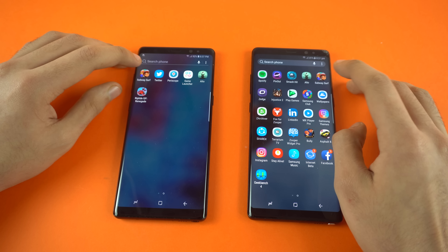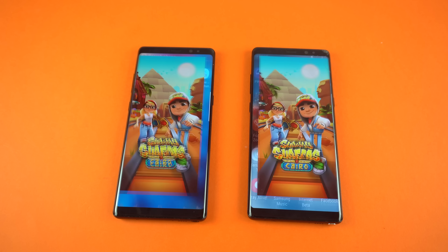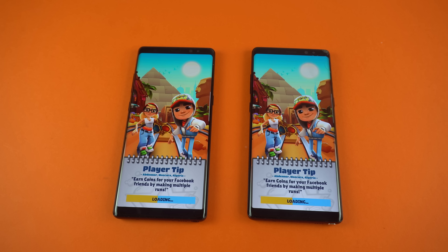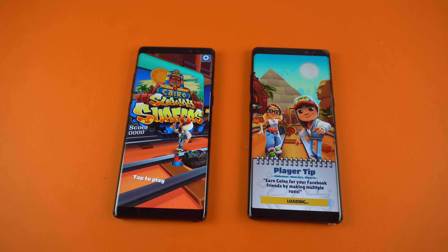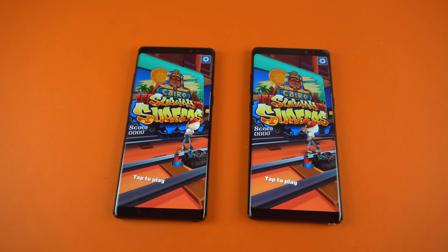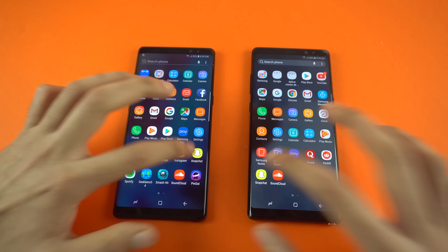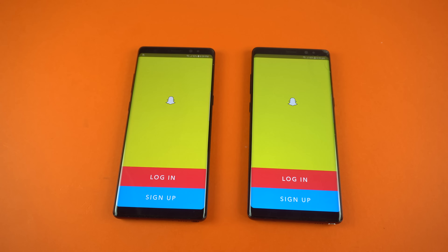Enough with the warm up. I want to start off with Subway Surfer first. Here we go, open up at the same time on both phones. So the Oreo Galaxy Note 8 was faster there, and the Nougat one took about a little bit of a delay there, but it was right behind it. SoundCloud — faster on the Oreo Galaxy Note 8. Snapchat — about the same.